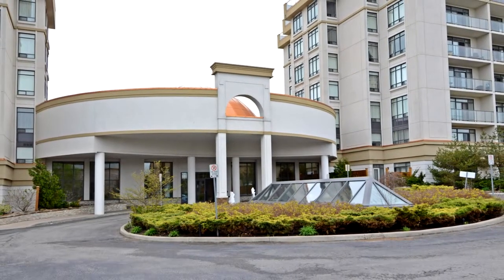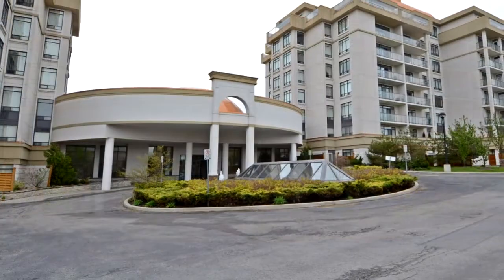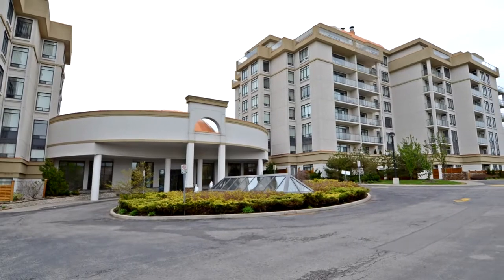Welcome to 11,121 Yonge Street, number 715, in Richmond Hill. Luxury building located in prime Richmond Hill on Yonge Street.